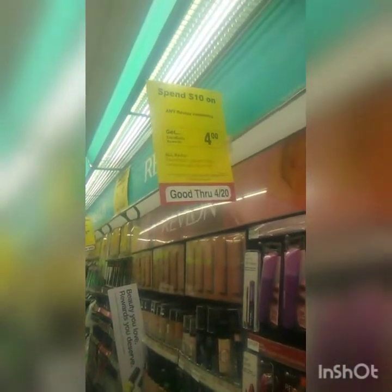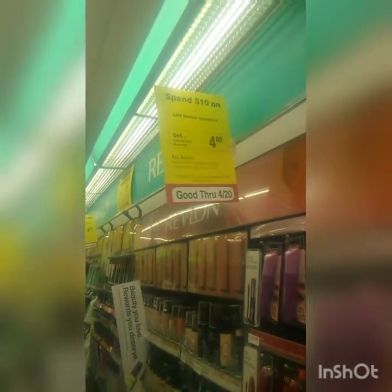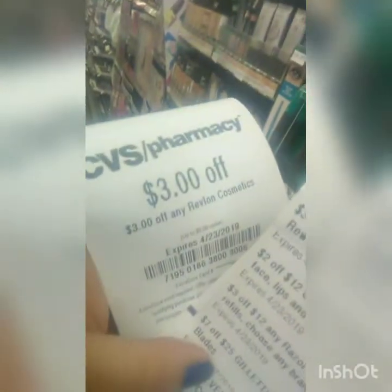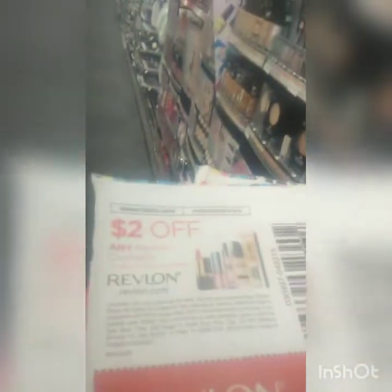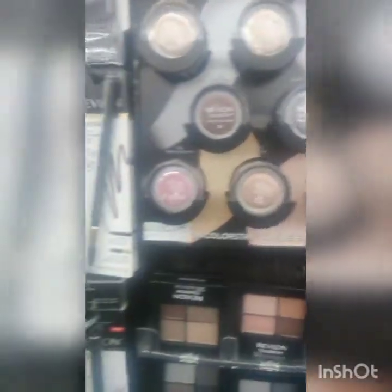We're going to try to spend $20 with Revlon and get four dollars back — limit of six per household a week — so we're going to spend $20 and get eight dollars back. We have three dollars off any Revlon and then two dollars off $12 cosmetics. We're going to use these two-dollar-off coupons: one of these for eight dollars and one of these blushes for $14, that's $22, and we'll get eight dollars back.